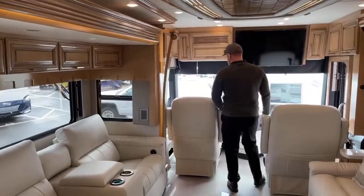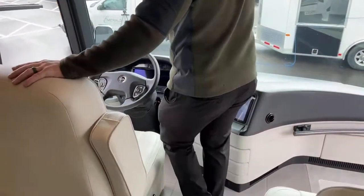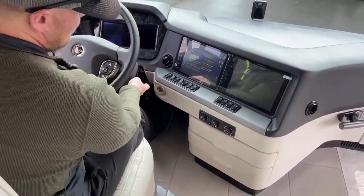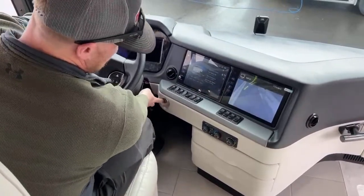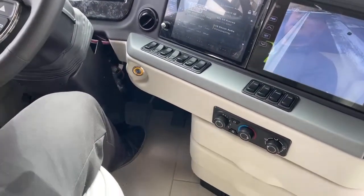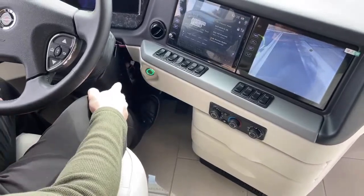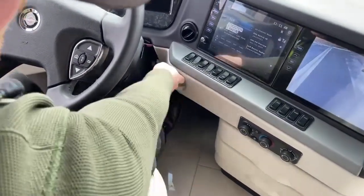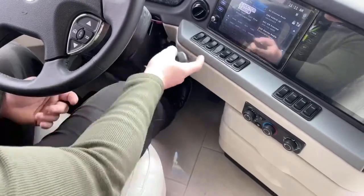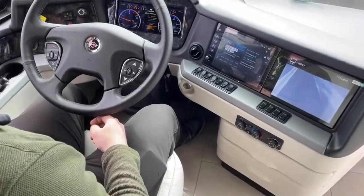We'll go over just a few things in the cab before we wrap up. This is built on a Spartan K3 chassis. I'll just fire it up — push to start. The push-to-start on this Spartan chassis is pretty cool. Right now you see it's yellow, which means the key is in the vicinity and able to work. Once I step on the brake, it goes to green — so now I know it's good to start. Just push and hold it, you'll hear it start cranking, and it just fires up.